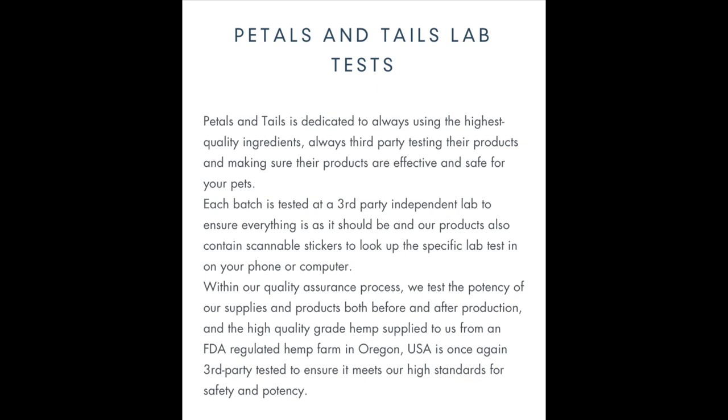Their products also contain scannable stickers to look up the specific lab tests on your phone or computer. That is absolutely amazing — every batch is tested and you can look up those test results. You can rest assured you can use these products on your pets.